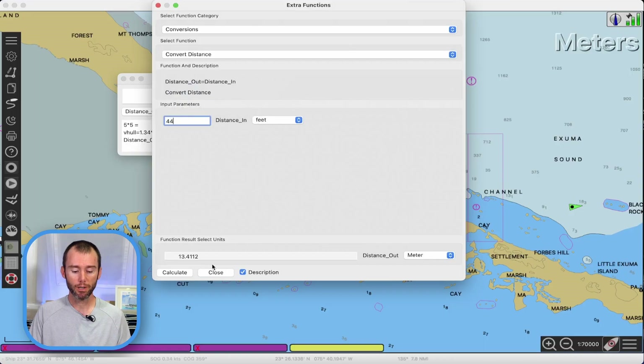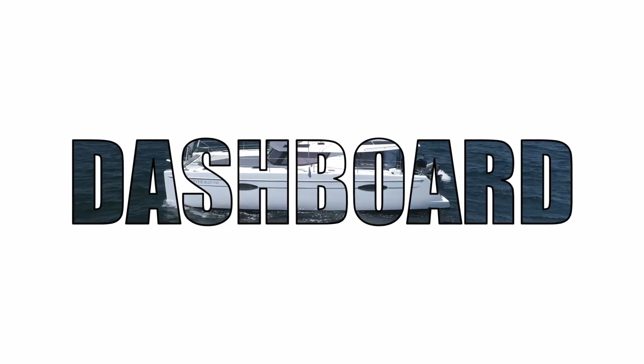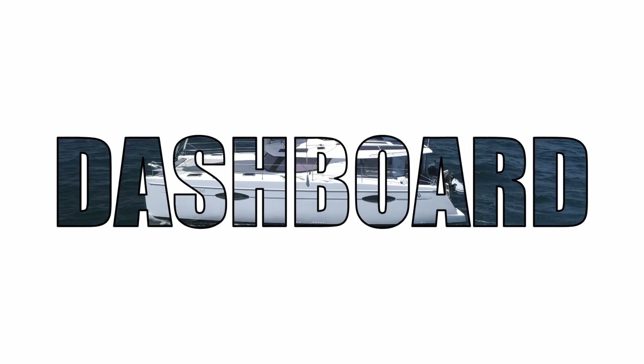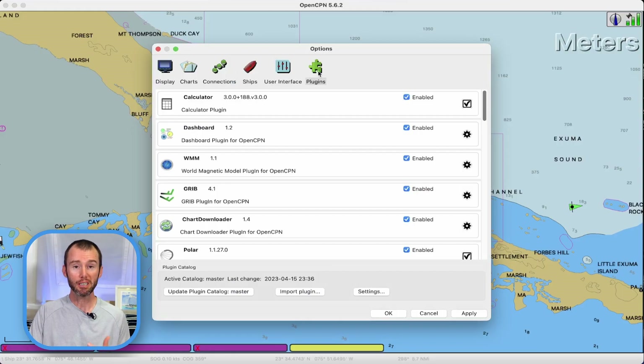Let's close out of here and move on to the next plugin: the dashboard. In order to get full use out of the dashboard plugin, you are going to need to have NMEA data coming into OpenCPN. That's why I dedicated our last video to showing how I do this using Wi-Fi from my Vesper Marine AIS. There are lots of other ways to do this, including a physical connection into your NMEA network, but you will need something. So let's go back into our options menu and come over to the plugins tab to find the dashboard.